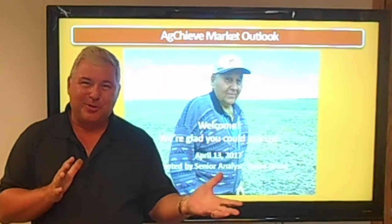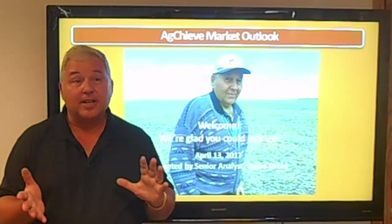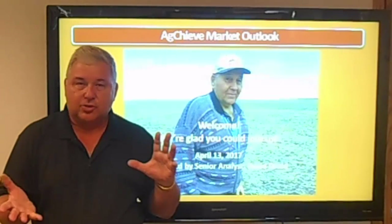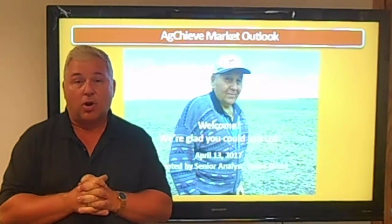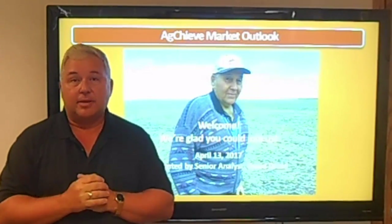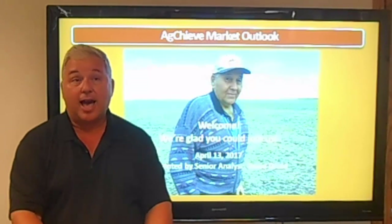I always like to give you the Coles Notes version when I start here. Basically, in the last outlook just over a month ago, we were anticipating the seasonal downturn into this time of the year prior to the spring rally. You'll be glad to hear that it looks like we have seen some seasonal lows put in place in some of the markets here, and it looks like the market is about to start to turn back up.